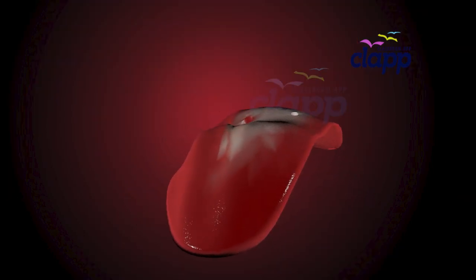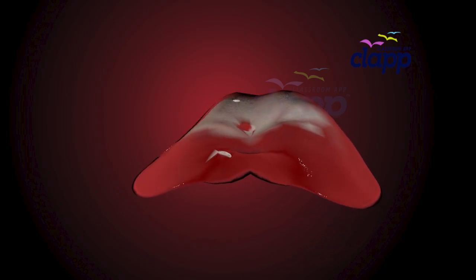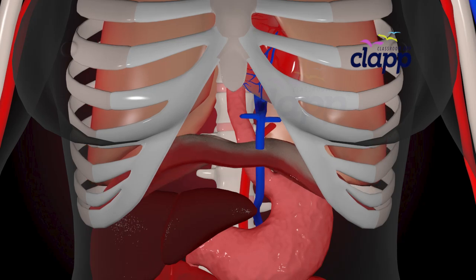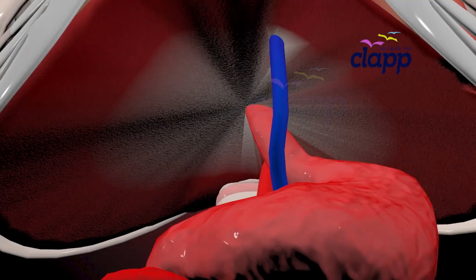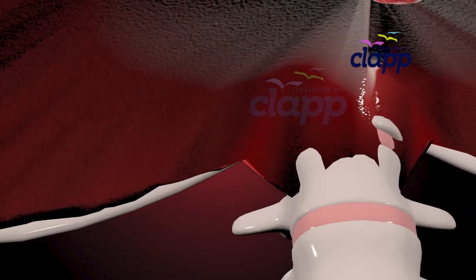Don't let its shape fool you — this muscle is built for power. The diaphragm is located at the inferiormost aspect of the rib cage. It acts as the floor of the thoracic cavity and the roof of the abdominal cavity. The attachments of the diaphragm can be divided into peripheral and central attachments.